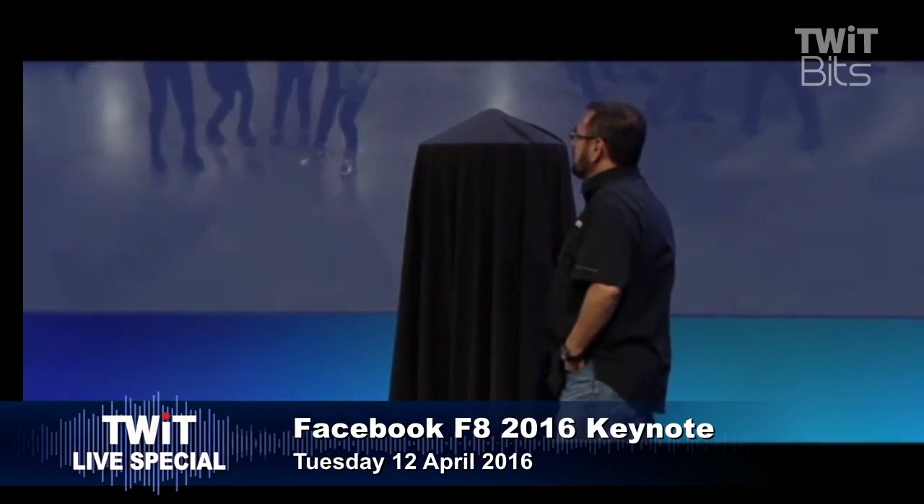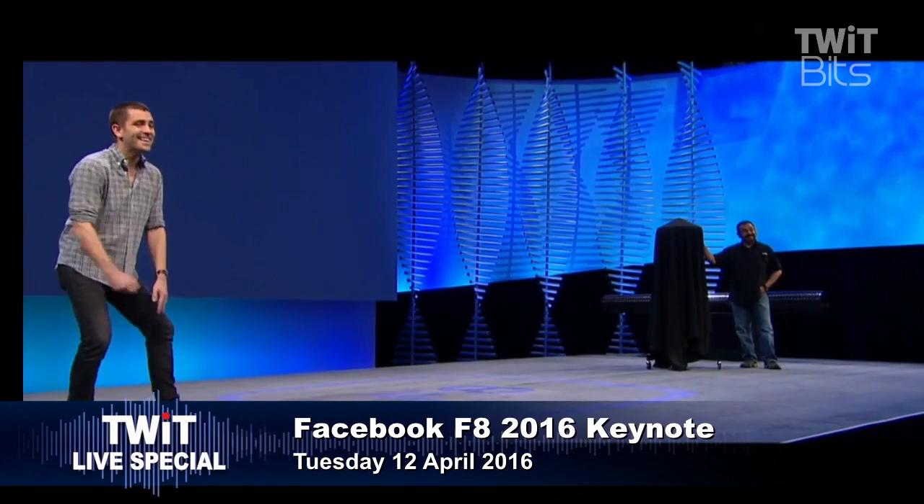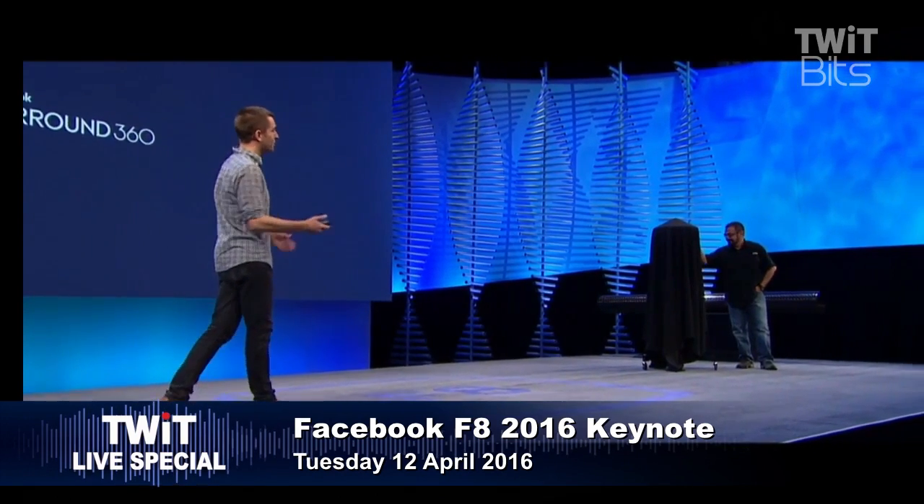Facebook is about to unveil a 360-degree video camera. They're open-sourcing plans for it, so they aren't going to sell this, but they're going to give you all the tools to build it yourself. Similar to Google's strategy on this, with their Jump. The grand reveal: Facebook Surround 360.